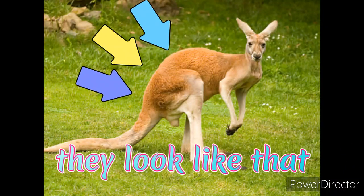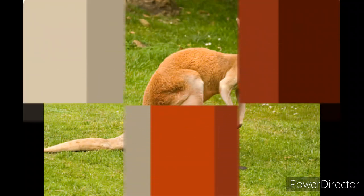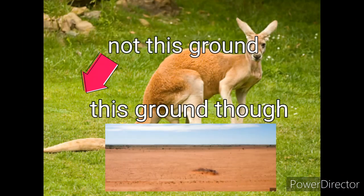Male red kangaroos have a pale red or brick red fur on their backs, while females have a bluish-gray fur on their back. Both of them have white-furred bellies. Their back fur looks just like the ground, serving as great camouflage which makes it hard for predators to find them.